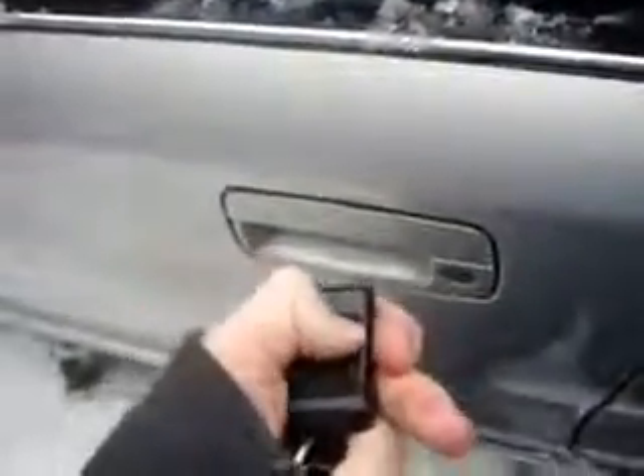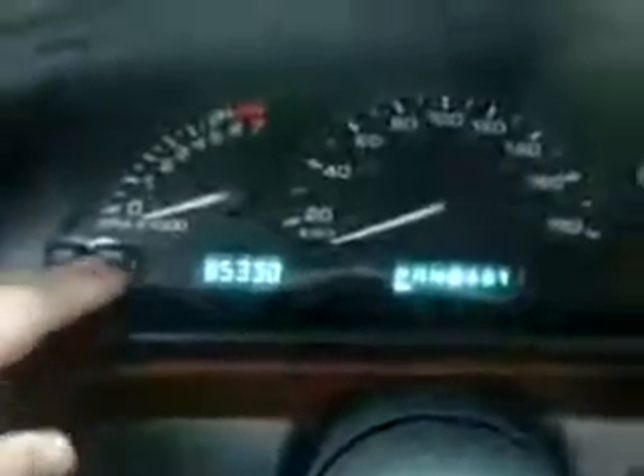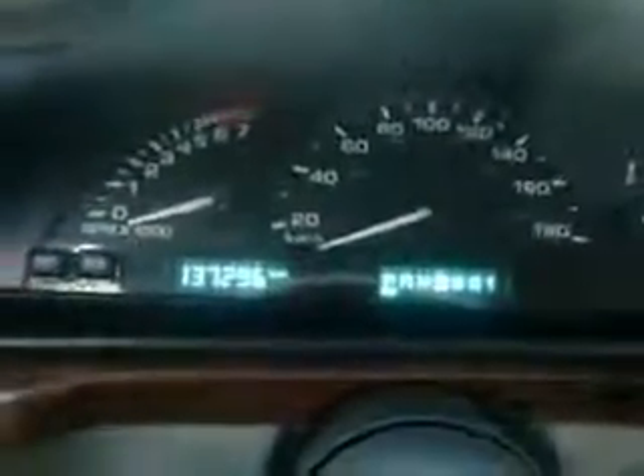So we'll just put in the battery and see how it does. Alright, battery is all tied up. The door was probably locked — there we go, it's open. It's the same mileage as before: 85,330 miles, which in kilometers is 137,296.